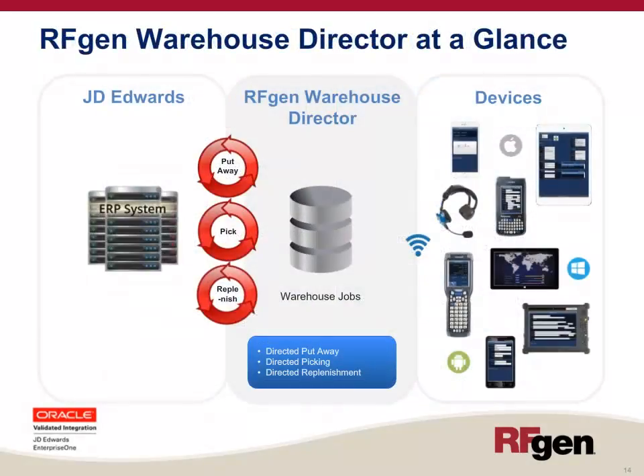At a high level, the RFgen Warehouse Director sits in the middle between JD Edwards on the left and the mobile devices on the right. It reads key indicators from JD Edwards and directs warehouse workers on their devices. It constantly polls the ERP host for directed put-aways, directed picking, and directed replenishment, looks for work that needs to be completed, creates a request, and sends it to the user on their device.